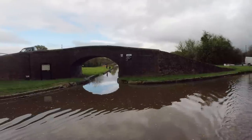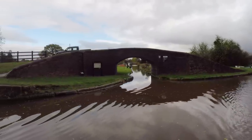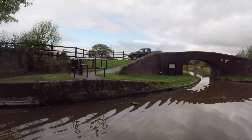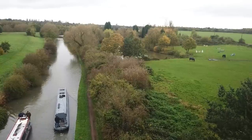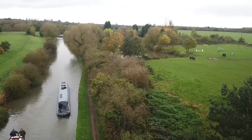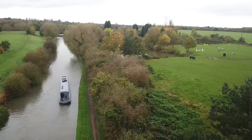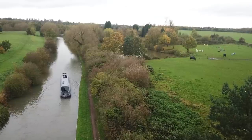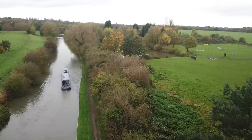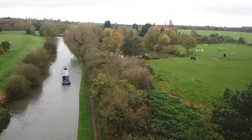At Marston Junction it's where the Ashby Canal starts and heads north. I travelled up half of its 20-mile length, and the further I went, the worse my mobile Wi-Fi reception got. I not only need a good signal for uploading these YouTube videos, but also to work. At this point I needed to cut my losses and turn around. I wanted to achieve something on this journey, so I travelled to Coventry — at least that way I will have completed the whole Coventry Canal.